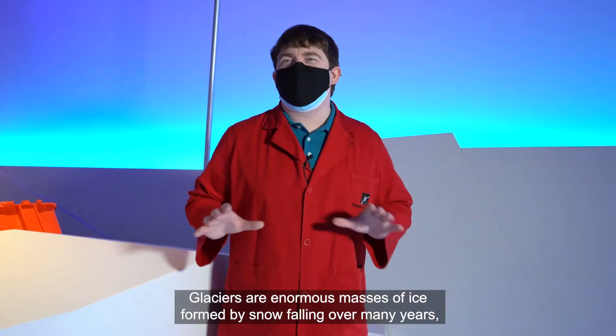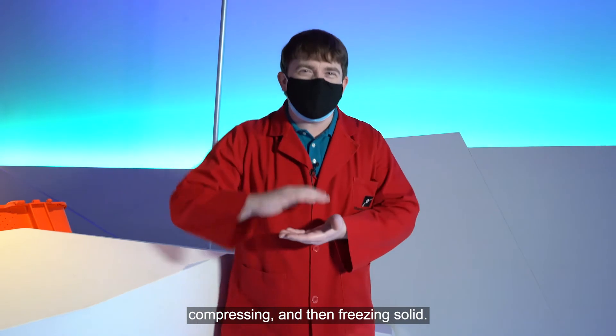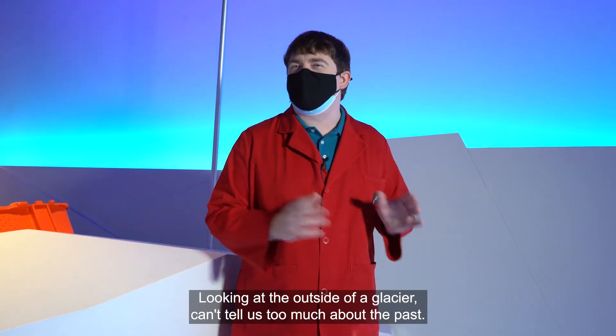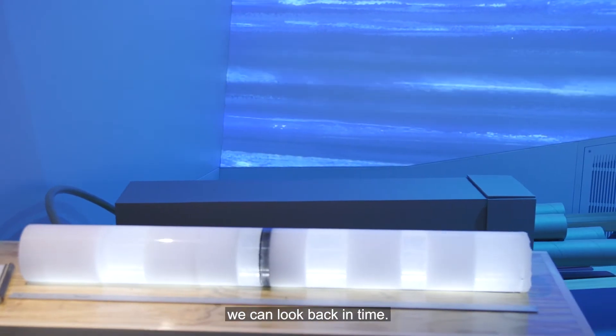Glaciers are enormous masses of ice formed by snow falling over many years, compressing and then freezing solid. Looking at the outside of a glacier can't tell us too much about the past. But by drilling out a sample called an ice core, we can look back in time.